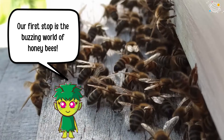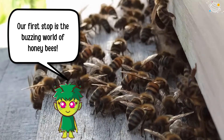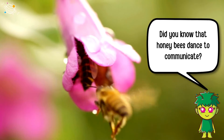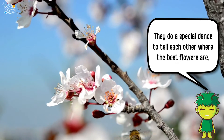Our first stop is the buzzing world of honey bees. Did you know that honey bees dance to communicate? They do a special dance to tell each other where the best flowers are.